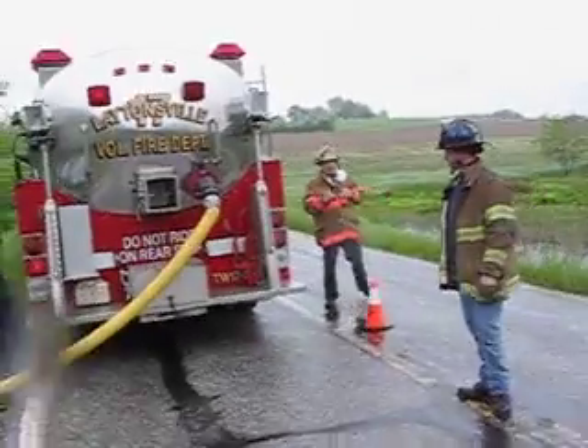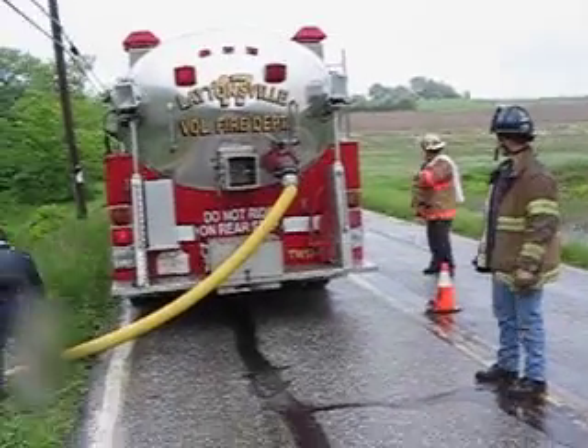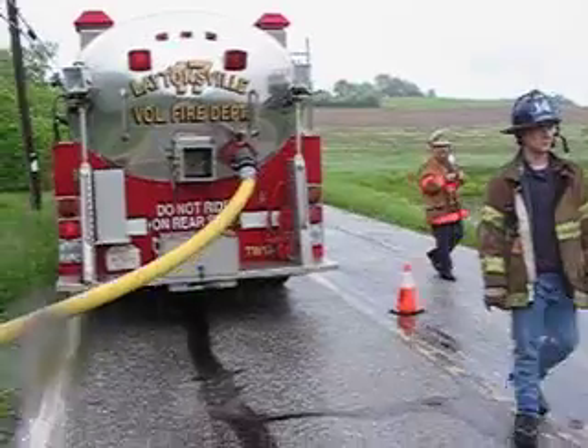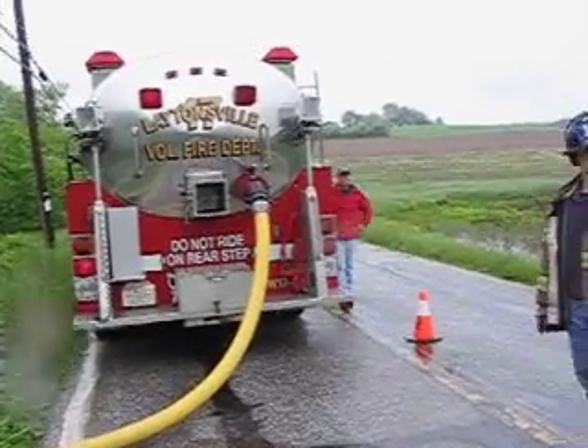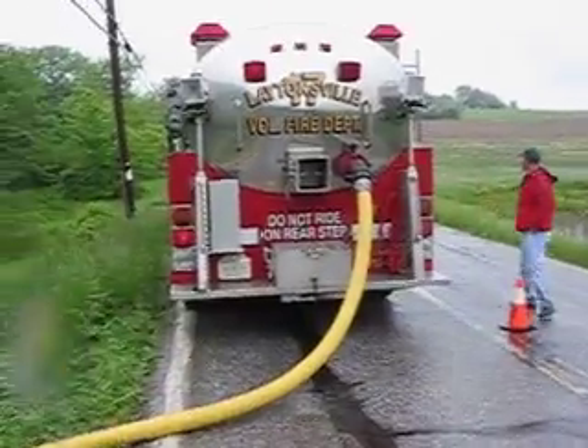Here comes the water. We're probably looking to fill this tanker in somewhere around two to three minutes, hopefully. Our goal is 1,000 gallons a minute or more on the tankers.